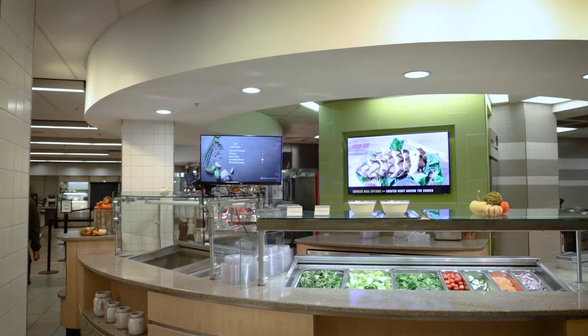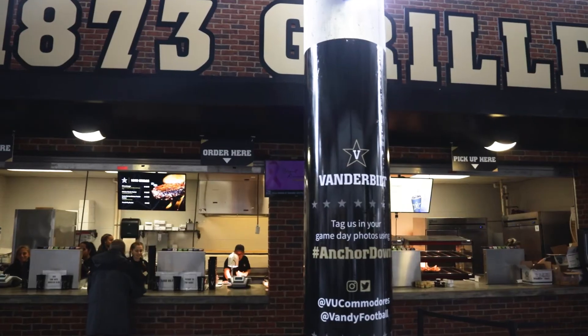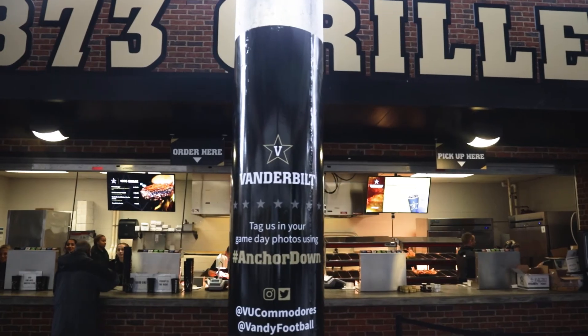The example screens that we saw from the Nutrislice team really knocked our socks off. It delivered what I expect from any sort of restaurant or quick service experience, and I knew I wanted that in our dining halls.